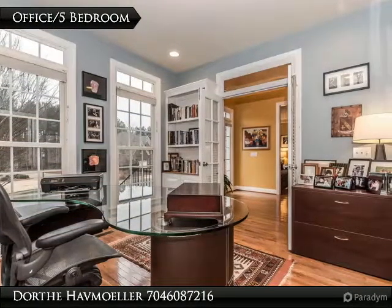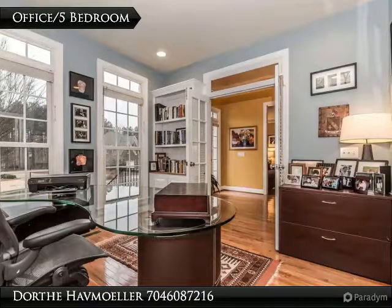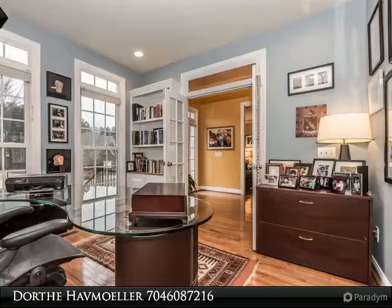The Palisades Country Club is a private club with an 18-hole golf course designed by Jack Nicklaus. This sports complex, a Tim Wilkinson facility, features a tennis, swim, and fitness center.